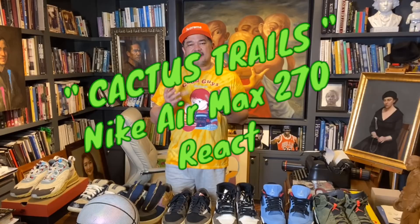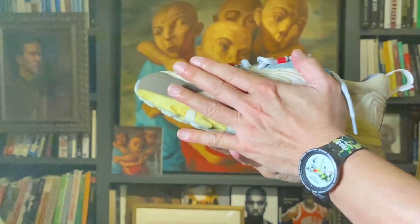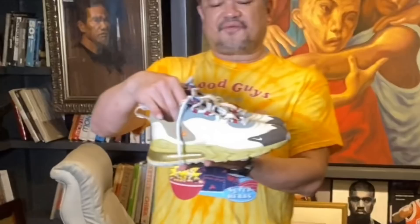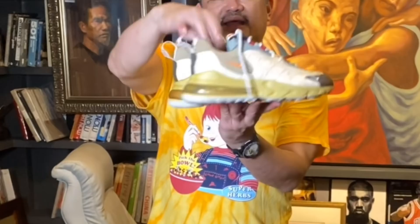Without further ado, let's go to the most hyped sneakers of 2020. Na inabutan na ng pandemic. Pero, kahit na may pandemic, hype na hype pa rin siya at pinag-uusapan pa rin siya. Ito na po yung Cactus Jack Nike React Air Max 270. From Seoul Republic. Let's check out the details of the Cactus Trail.